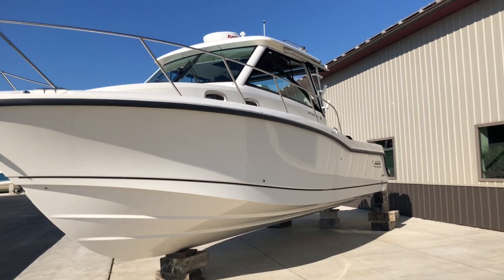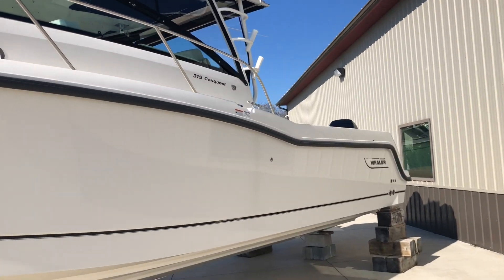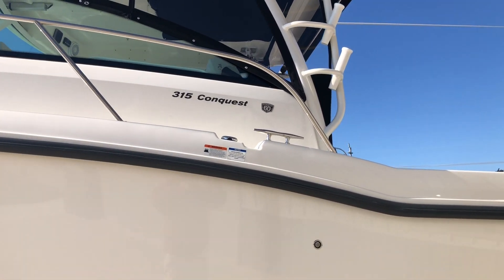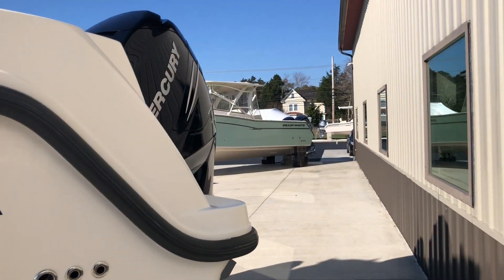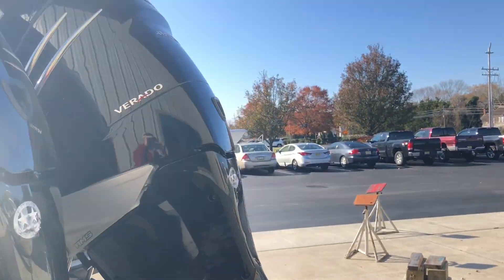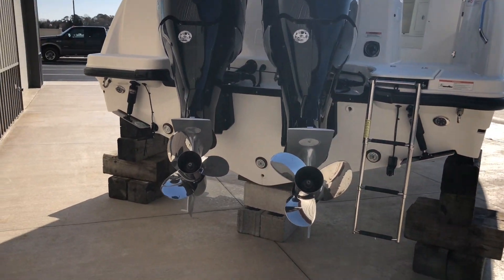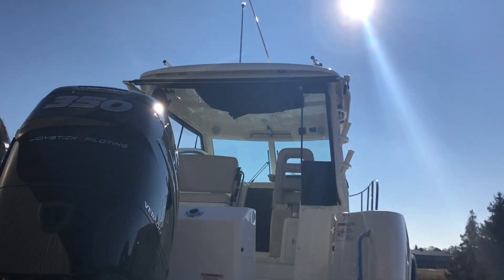Good morning and welcome to MarineMax Island Marine, Ocean View, New Jersey. This morning we're going to be taking a look at our 315 Boston Whaler Conquest. This 2018 boat has been ordered with twin 350 Mercury Verados. She has underwater lights and a cockpit sunshade.